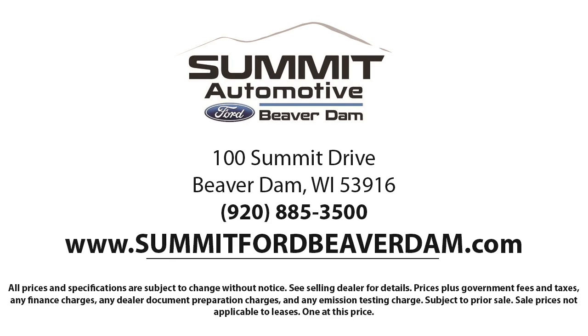We offer a variety of financing services so you can get the vehicle you want without a hassle. We also offer a full auto service and car repair so you get the best care for your purchase.